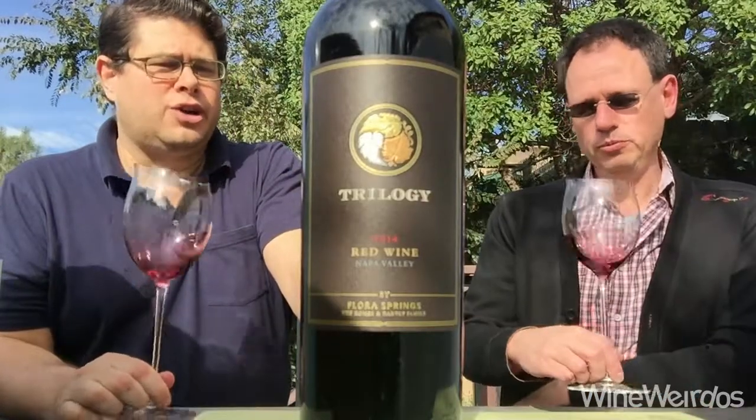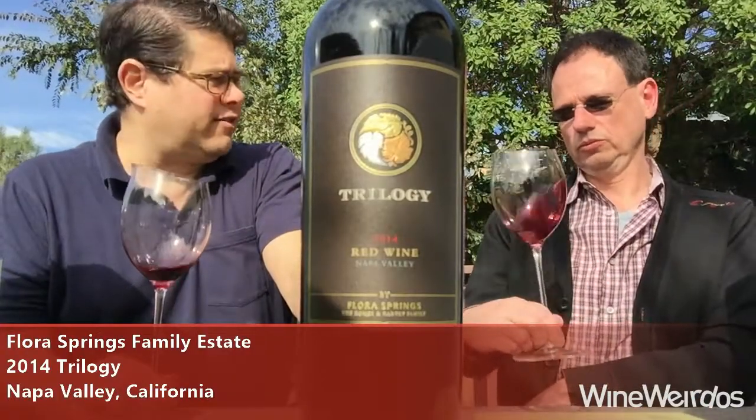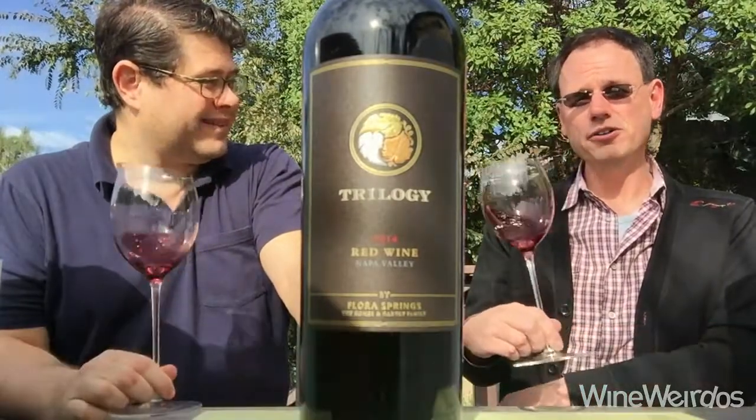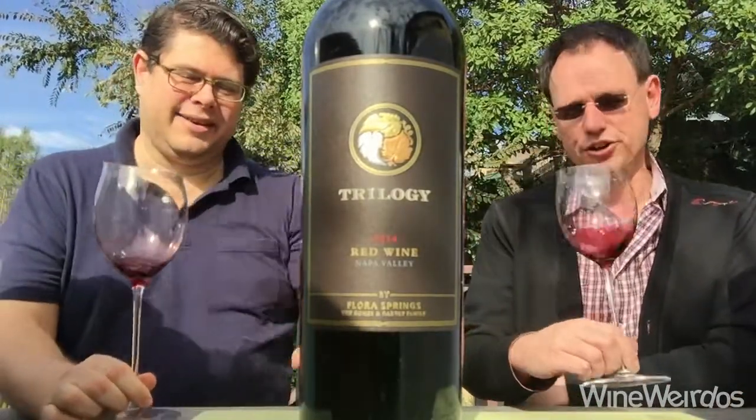Mike for Wine Weirdos, Christopher. We're checking out the 2014 Trilogy out of Napa Valley. This is a Flora Springs wine — their signature, $80, 14.2% alcohol by volume.